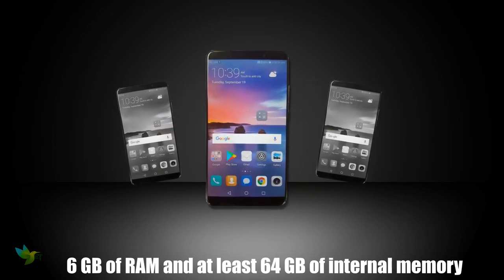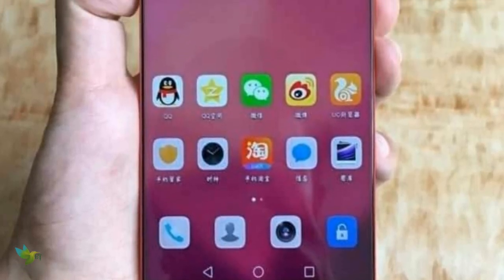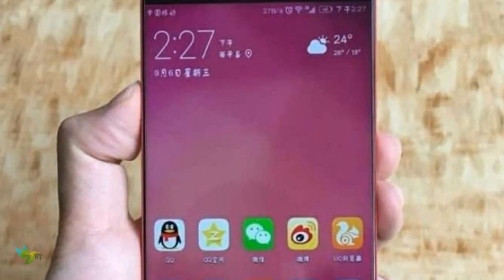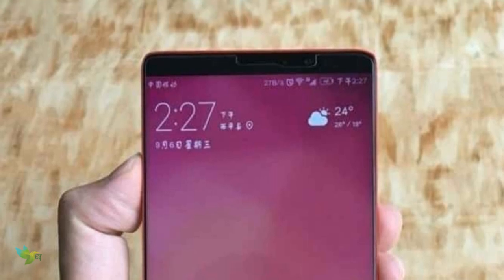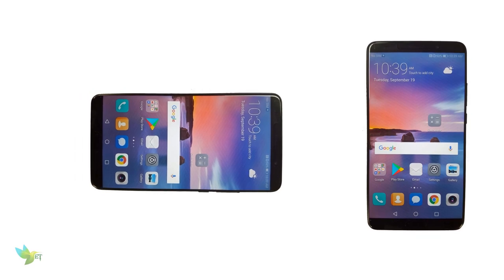It features 6 GB of RAM and at least 64 GB of internal storage. Just like last year, the battery has a capacity of 4000 mAh and supports Huawei's quick charging technology, SuperCharge.